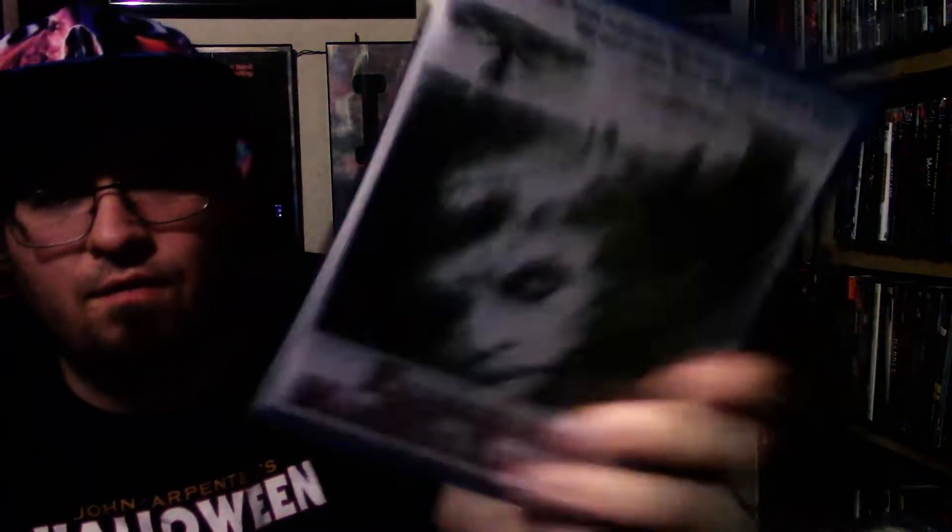Another Frankenstein off the list here — we have Frankenstein and the Monster from Hell, which might be the last or second to last of the Frankenstein series. 1974, I've never seen it. It's pretty cool looking, very different from what you would expect from the Hammer series of Frankenstein. Pretty happy about that pick up.